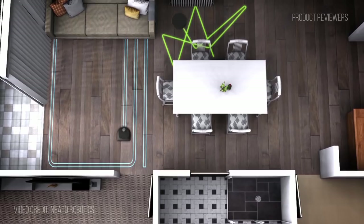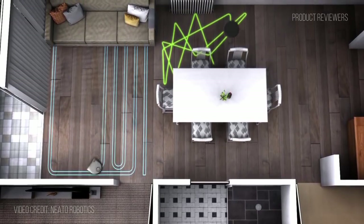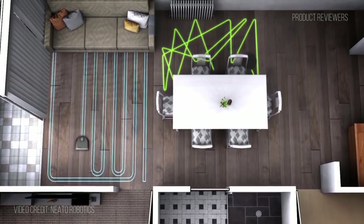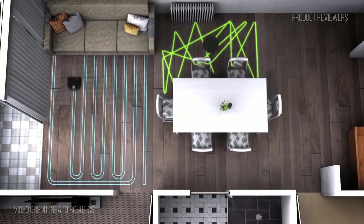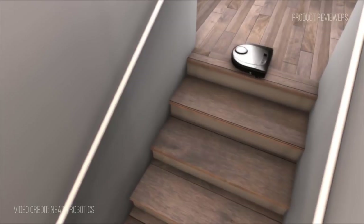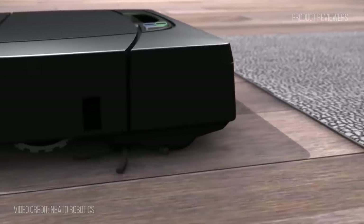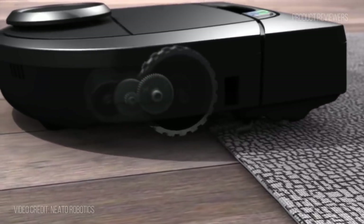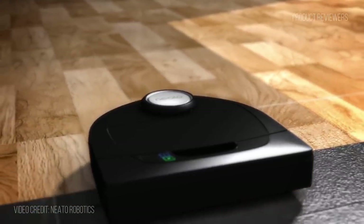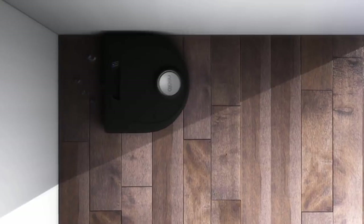The BotVac D3 Connected includes the combo brush and standard filter for everyday cleaning. Neato's distinct D-shaped design allows the BotVac D3 Connected to get deep into corners and close to walls, unlike round robots. You can start, stop, or pause cleaning sessions with the Neato app for iOS and Android devices, even when you're not at home. You can also control your BotVac D3 Connected with Amazon Alexa, Google Home, and Neato Chatbot for Facebook. The BotVac D3 Connected is a great buy for people who frequently travel and love to come home to a freshly vacuumed and clean surroundings.